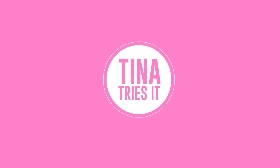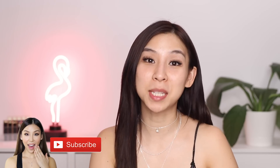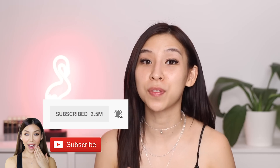Hey guys, it's Tina here. Welcome back to another episode of Tina Tries It. In today's episode I'll be trying out some Korean male makeup. Now if you guys are new to my channel, welcome! Make sure you hit the subscribe button and turn on notifications so you guys can stay updated with future videos that I post.